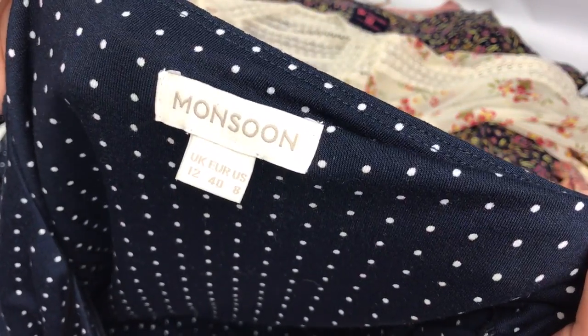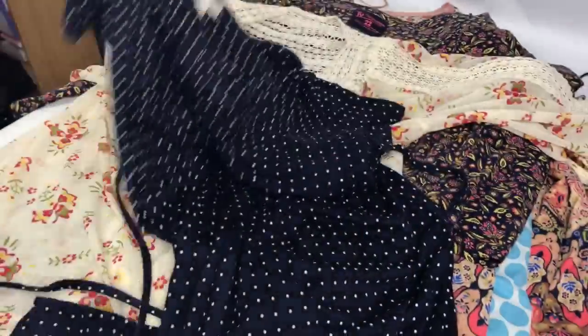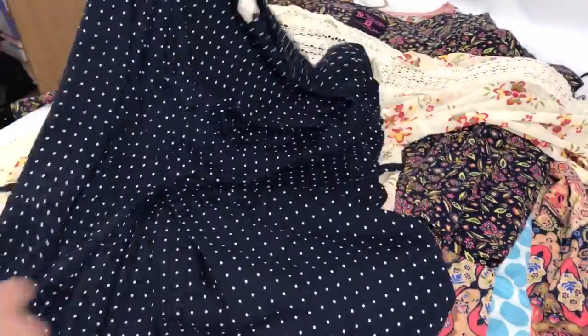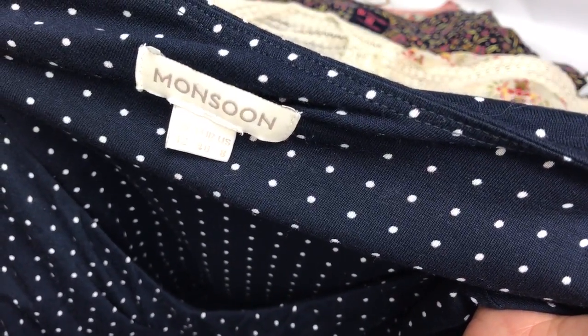This Monsoon dress is a size 12 and it's just a navy blue polka dot summer dress really. I've listed that one at, I think, £15.99 plus postage.